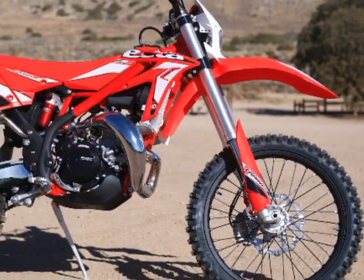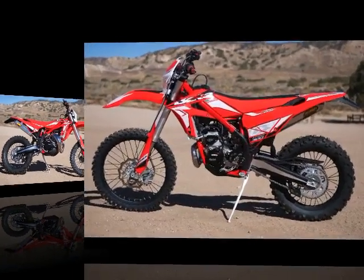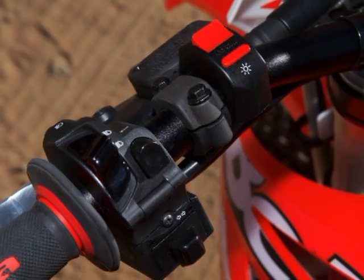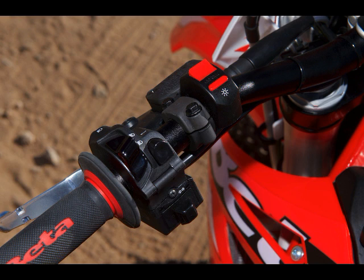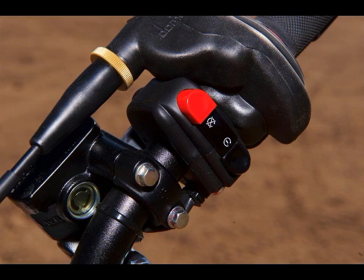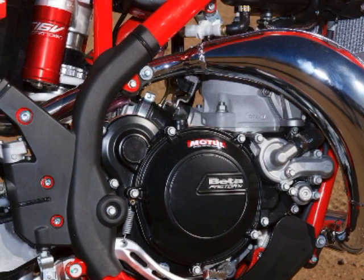2018 Beta Xtrainer 300 specs. Engine type: two-stroke single. Displacement: 293 cubic centimeters. Stroke: 72 x 72 millimeters. Compression ratio: 11.3:1. Fueling: Keihin PWK 36 millimeter carburetor. Exhaust valve: Beta progressive valve. Cooling: liquid. Starting: electric, kick optional. Lubrication: electronic oil injection.